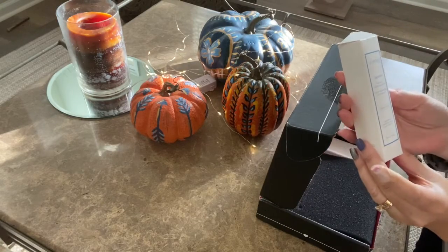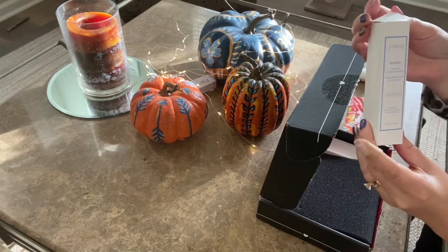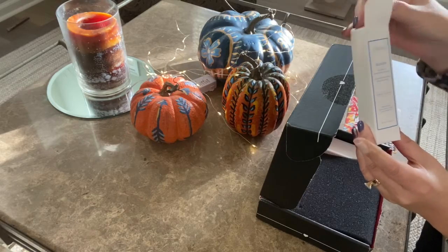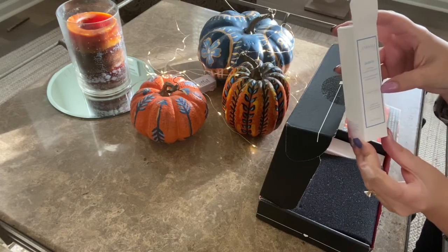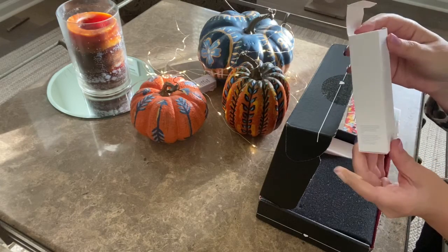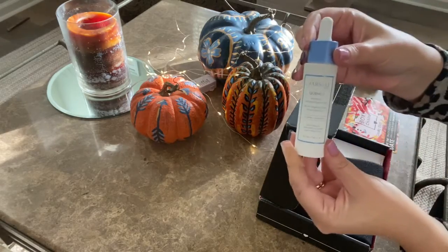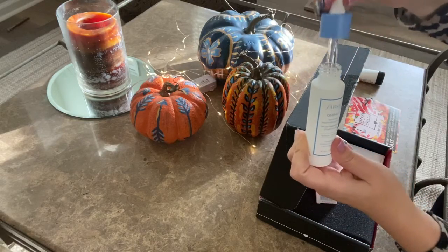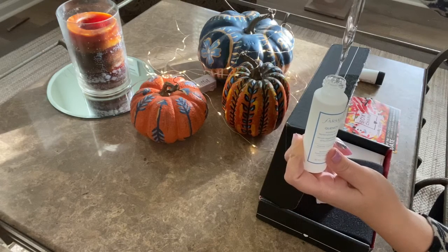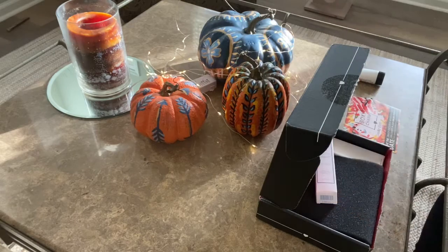The second item is the Farsali Quench Moisture Replenishing Serum, and I love love love serums, especially in the fall and winter when skin gets super dry. This says it's hydrating and replenishing, so I'm excited about this. It doesn't really have a strong scent, but it looks like a winner.